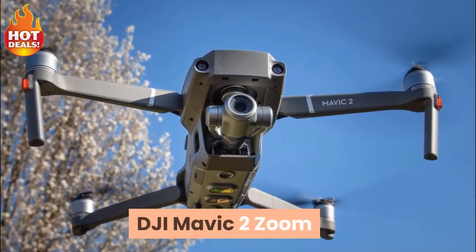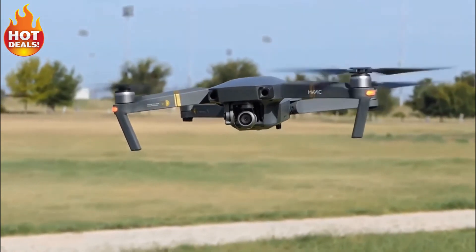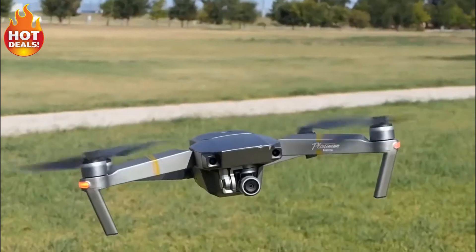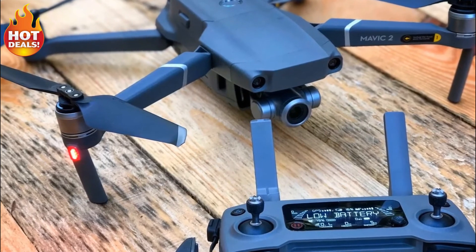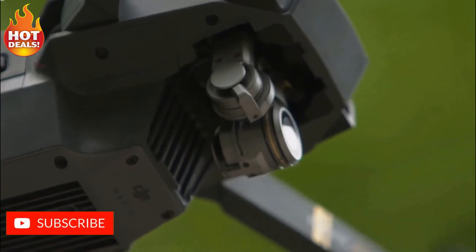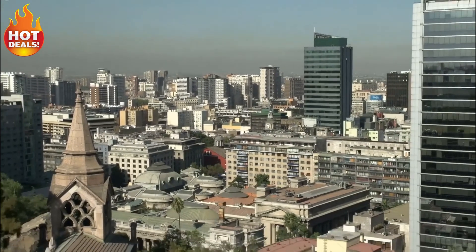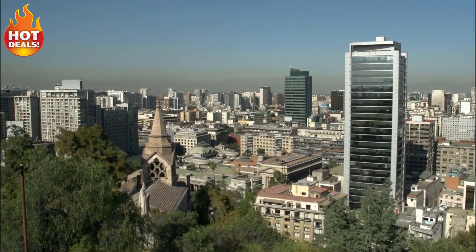DJI Mavic 2 Zoom. If you run down the spec sheet, the DJI Mavic 2 Zoom and Mavic 2 Pro are the same machine, with one major exception: the camera. The folding quadcopter design offers great portability, the multi-direction obstacle avoidance sensors assist in safe flight, and the new capabilities of OcuSync 2.0 add versatility for control and accessories. The Mavic 2 Zoom rocks a 2x optical zoom lens on top of a 12MP camera, and shoots 4K video at 100Mbps, and can digitally double that zoom for an impressive close-up.